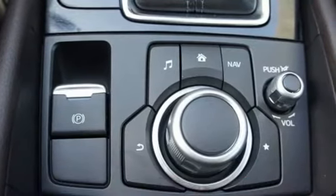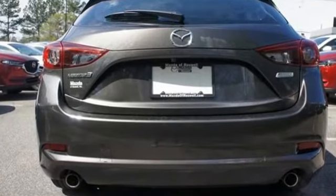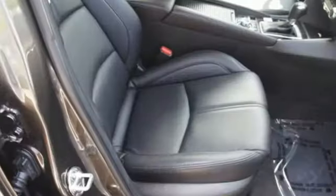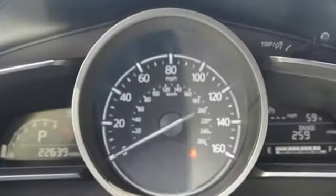The foundation is the SkyActive technology for an efficient and responsive drive. Atop that lies the convenience of push-button start, 60-40 split fold-down rear seats, Bluetooth and SMS text message audio delivery.